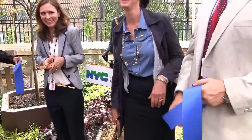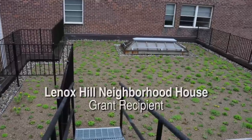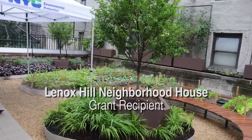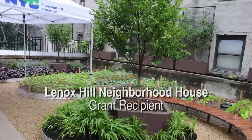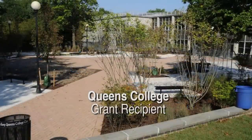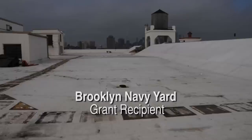For private property owners in combined sewer areas, DEP offers a green infrastructure grant program. To date, DEP has committed over $11 million in the design and construction costs for green infrastructure to be installed on universities, non-profits, businesses, and affordable housing complexes.